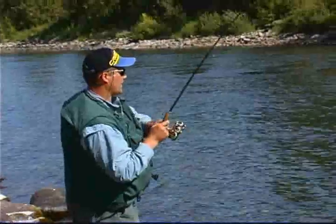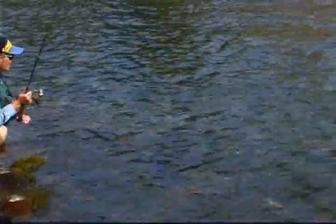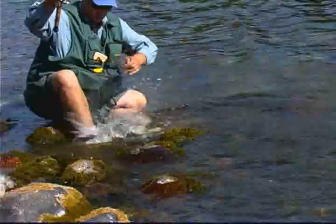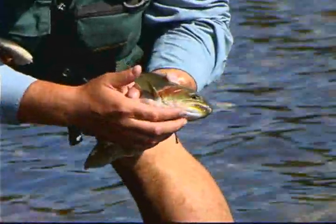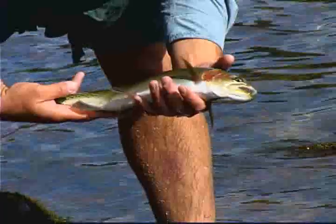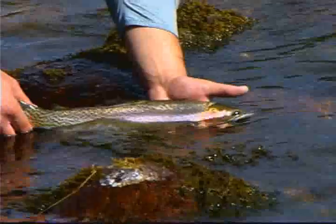This might possibly be a cutbow. Yeah, look at this guys — a big cutbow. It's a cross between a rainbow. You can see underneath he's got the cutthroat slashes, but yet he's got the rainbow spots right there. What a gorgeous fish. Big toothy guy. Nice, thick, and healthy — that's how we like to see him. There you go, buddy. Thank you.